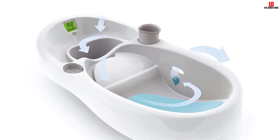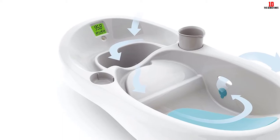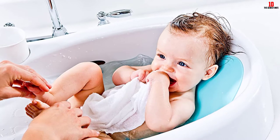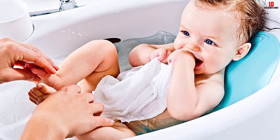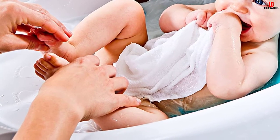This baby bathtub also comes with a built-in reservoir that holds clean water to make rinsing easier than ever, thanks to the included refillable cup — no more turning on the faucet in the middle of bath time. This infant tub scores starred reviews from parents who say the thermometer feature is the best thing about it.